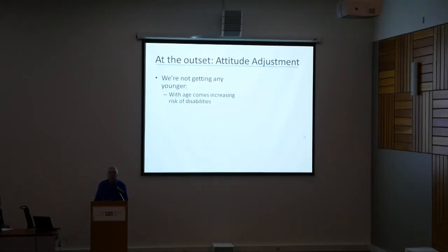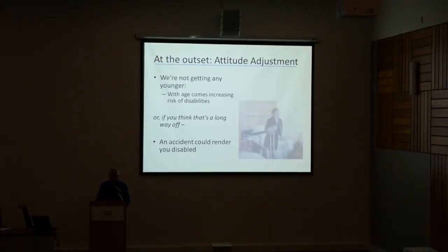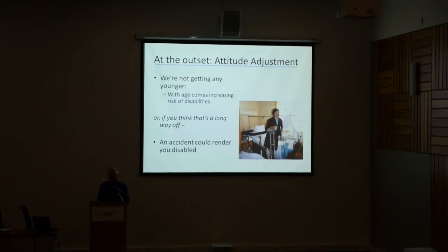Think of it as doing this for yourself, your friends, or your family — to make these heritage resources that you value so much accessible. If you think that's decades off, you could also get in an accident in the meantime and be rendered disabled. Such as myself — I was in a head-on collision, and this is me after two and a half months in the hospital. I was rendered temporarily disabled and had to avail myself of various means of transportation just to get around, let alone navigate the staircase in my own house.